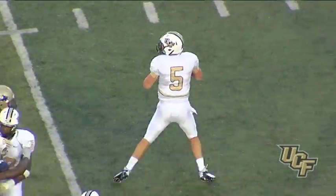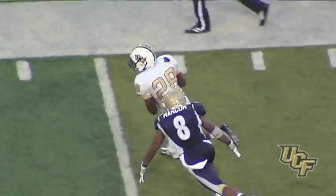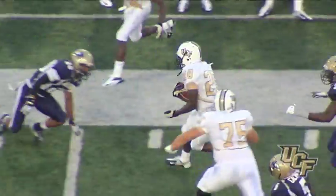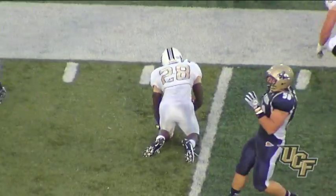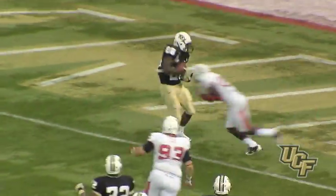Bortles under center, Blake drops back to throw, looks — here comes the screen pass. Caught, Murray gets past one defender — 30, 35, 40, 45, free to the 48 yard line of Akron. Bortles looks, pressure — spins away from a would-be sack, runs, throws — pass caught and touchdown Latavius Murray!